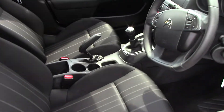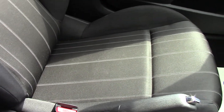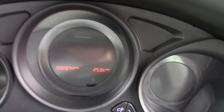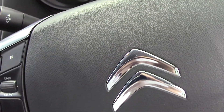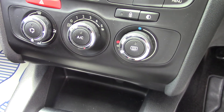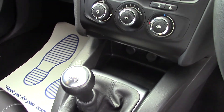Inside the front of the car, same story. The seats are in really good order, no damage to the seats, door panels, or the dashboard. You can see there's 32,000 miles on this car. It's got cruise control and speed limit. Air conditioning comes as standard. This particular model is a five-speed, not a six-speed gearbox, so just to make you aware.